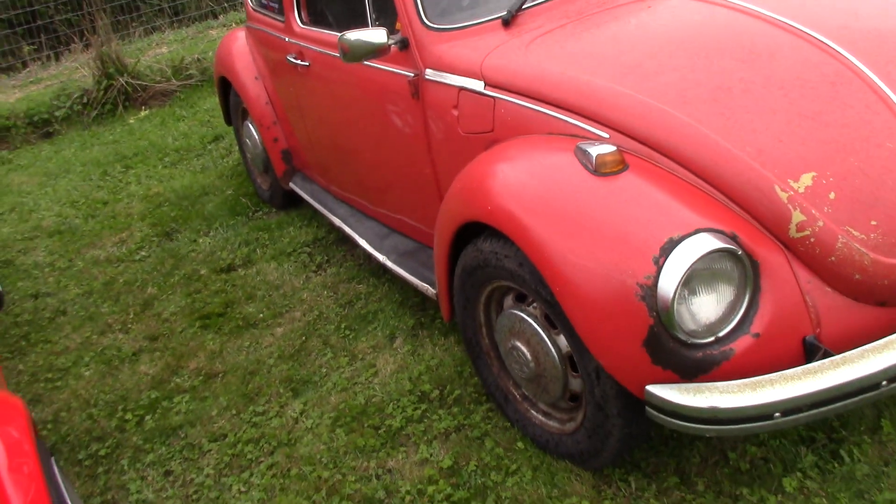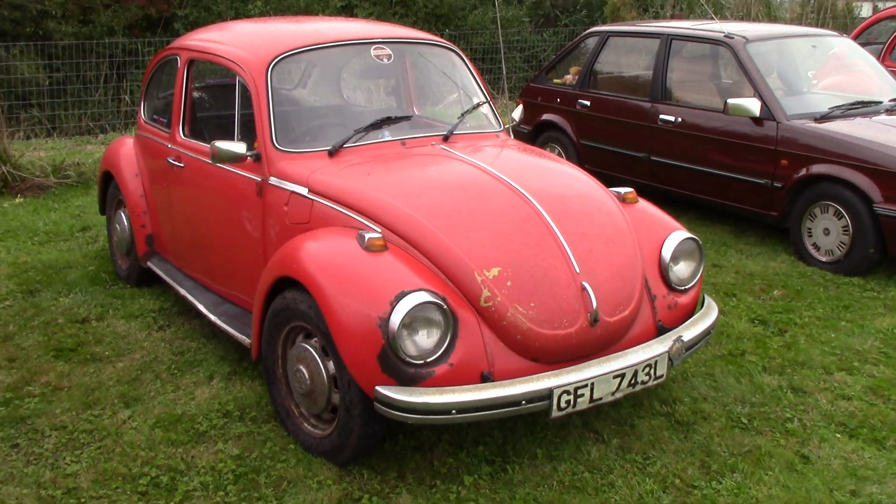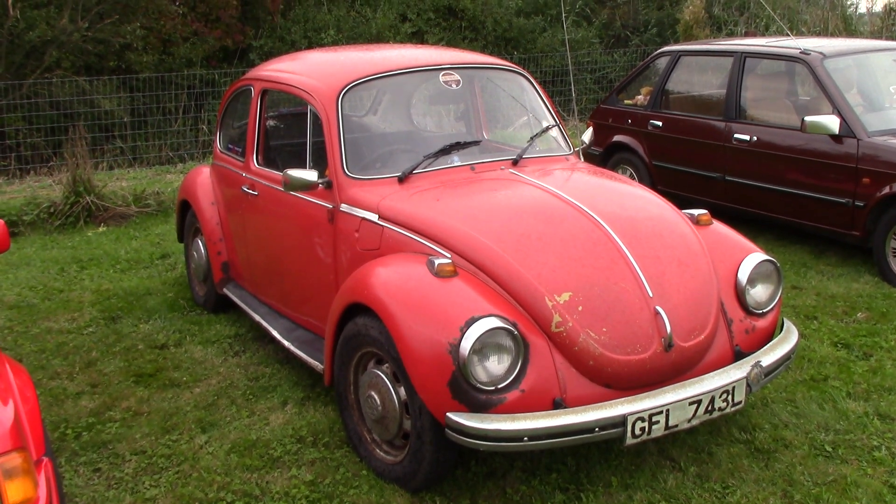It's a solid car really guys. All original as I said. There you go guys.